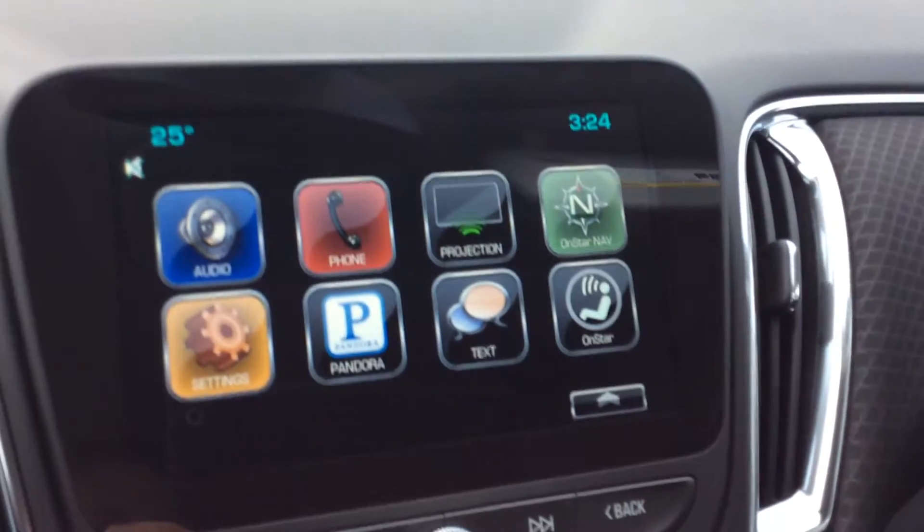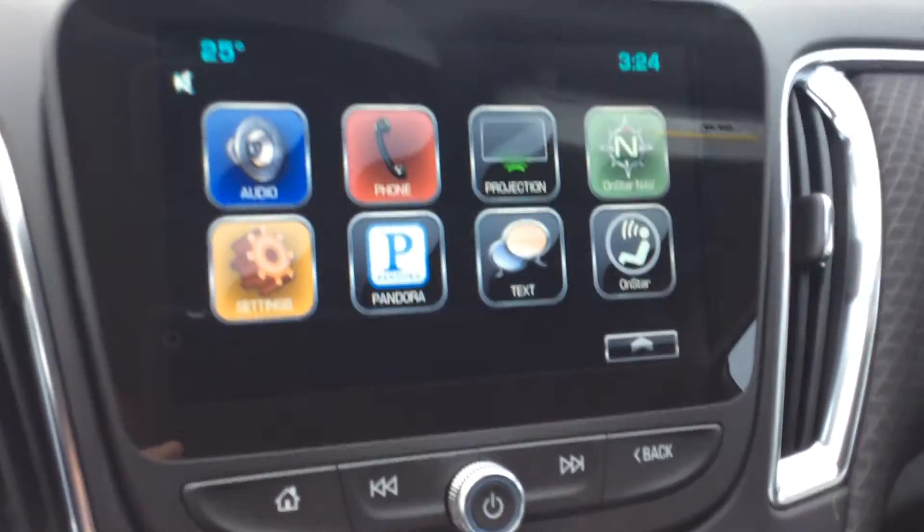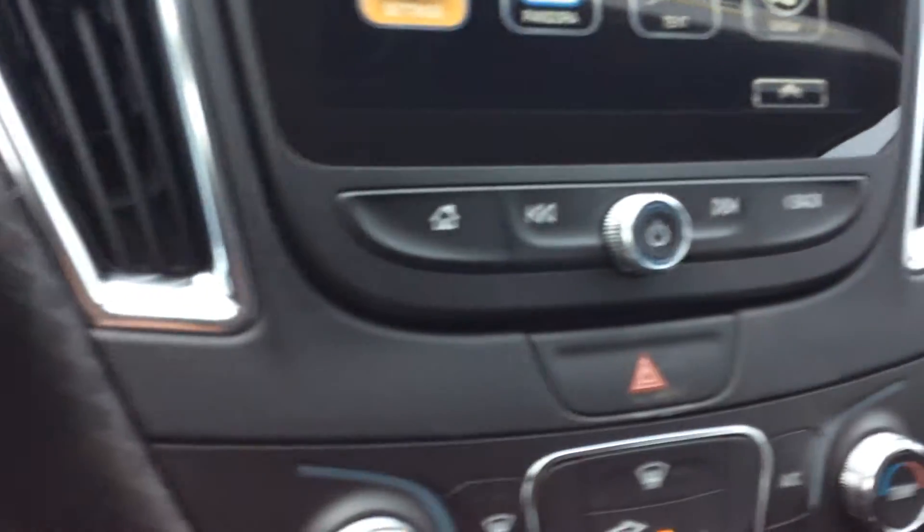It's got Wi-Fi — 4G LTE Wi-Fi. Everything's touchscreen with projection on it, meaning it's got Apple CarPlay and Android Auto, which is coming soon. It'll tell you all the stuff you need to know about this vehicle.